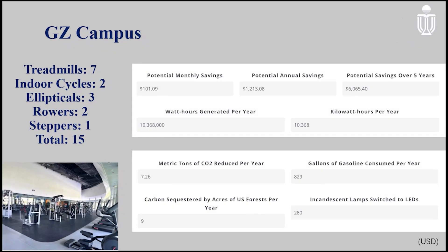For Guangzhou campus, the scale of the gym is smaller with only 15 equipment, but it can still generate over 10,000 kWh per year, saving over 1,000 USD and 7 metric tons of carbon dioxide annually. In a nutshell, the cost can be covered by the potential savings.